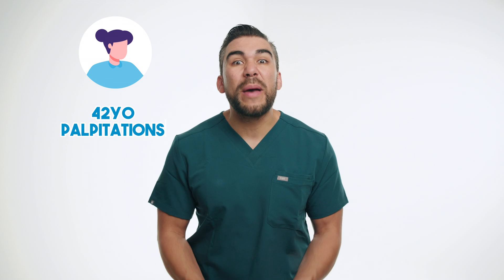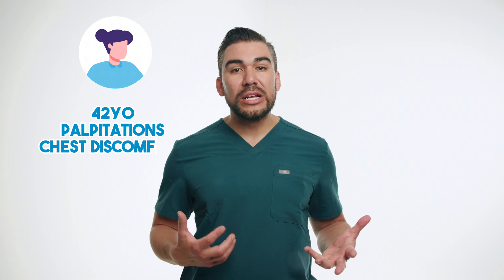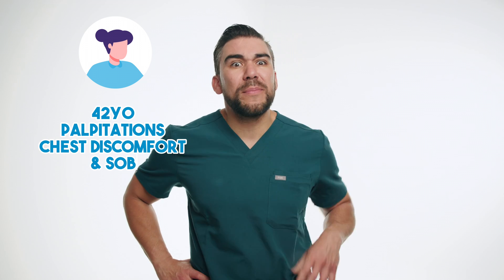Now let's dive into another patient scenario. Meet Sarah, a 42-year-old patient who arrived at the emergency department with palpitations, chest discomfort, and shortness of breath. An ECG revealed that Sarah was experiencing an episode of SVT, with a heart rate over 180 beats per minute. After establishing IV access and continued cardiac monitoring, the emergency provider administered a rapid intravenous push of six milligrams of adenosine.